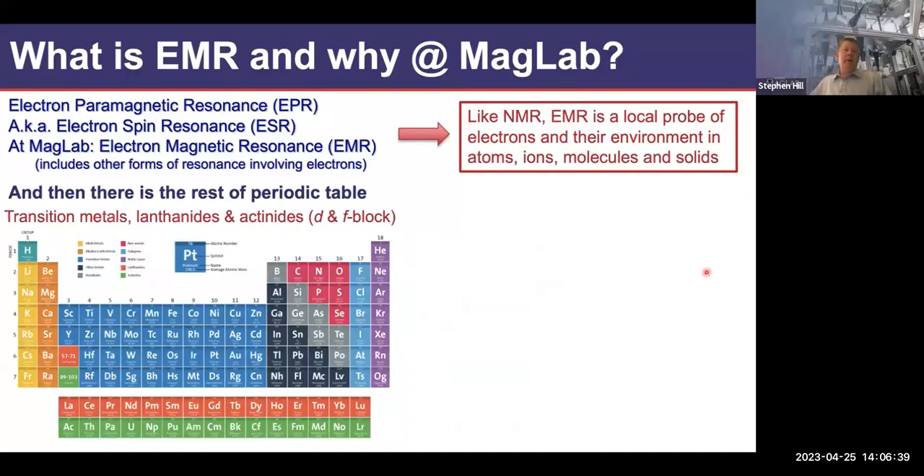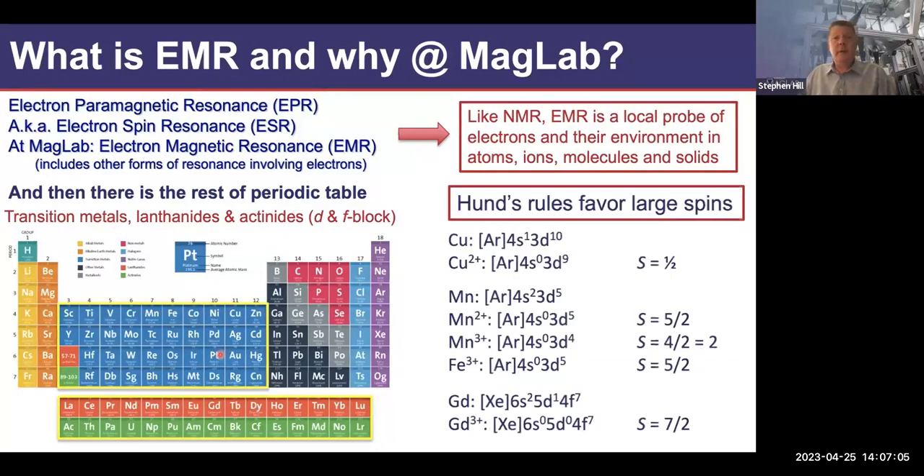Closest to what we do in the EMR group in Tallahassee: looking over the vast parts of the periodic table, particularly transition metals and lanthanides — the D and F block — where ionic and covalent compounds can take on various oxidation states. Thanks to Hund's rules, these ions tend to favor very large spin states. For example, manganese in the 2+ state has five unpaired D electrons that all align, giving a large spin state of S=5/2.